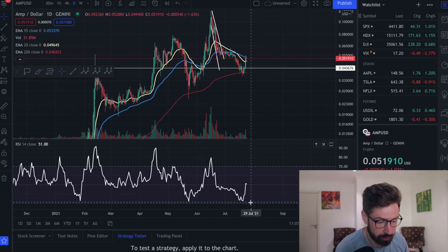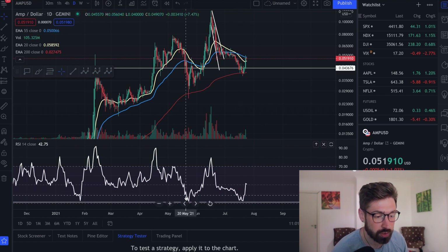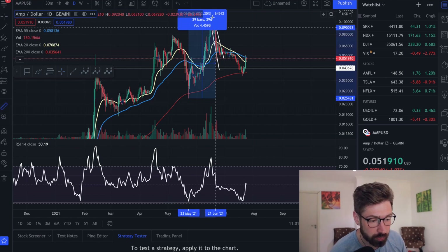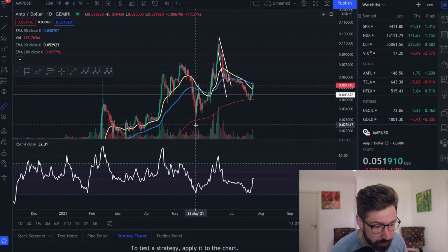I quickly wanted to show you AMP on the daily and the RSI. I'm going to drop this line in because we've had absolutely massive bounces off this level at about 31 on the RSI, and we've just started to bounce. You can see right here we bounced on May 23rd, and we had a massive move for AMP off that bounce on the RSI.